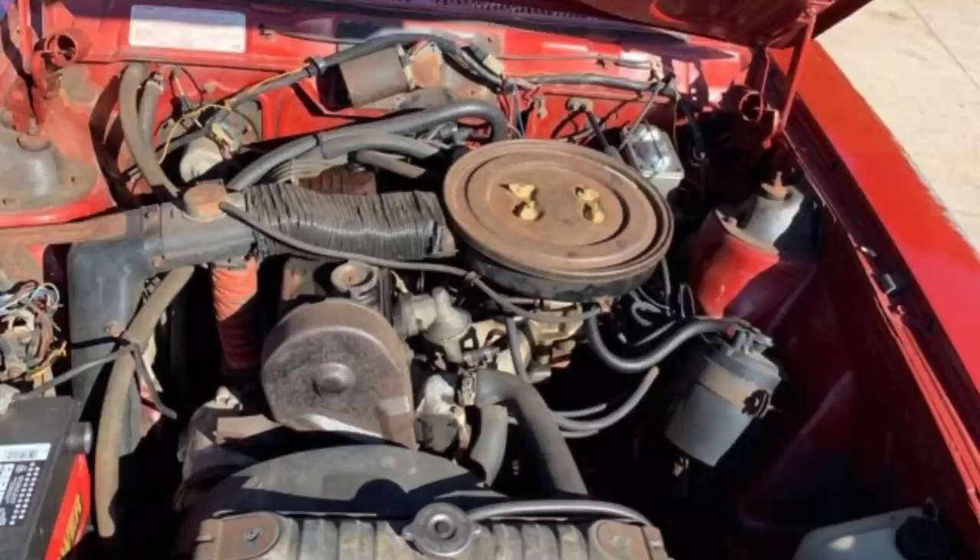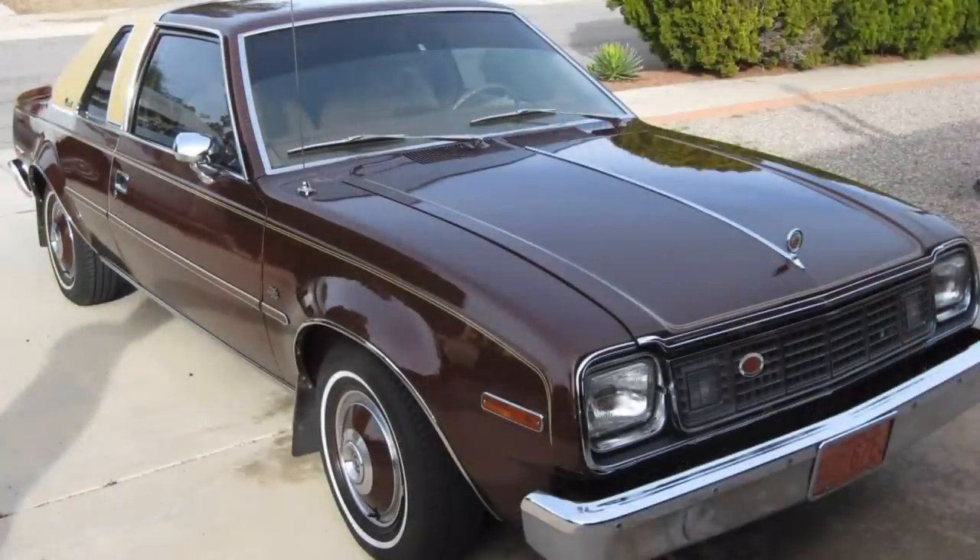It was a costly engine for AMC to procure, and as a result it was made optional and not standard because it actually cost AMC more than the standard six-cylinder engine to install. None of these engines was particularly powerful, but they were quite torquey for the time, and the six-cylinders and V8 had a level of smoothness and refinement that often wasn't found in this particular class of vehicle.